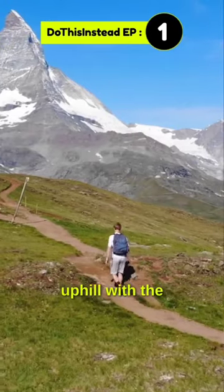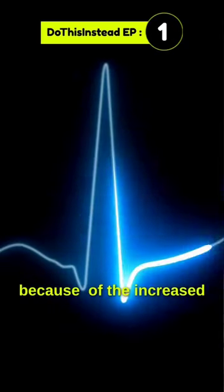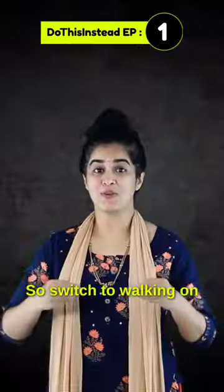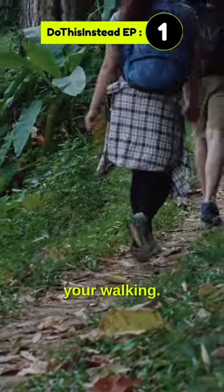Third, even if we walk uphill at a slower pace, it will still increase the heart rate because of the increased demand by the skeletal muscles. That's why it's the best cardio workout as well. So switch to walking on an uphill terrain to get the best out of your walking.